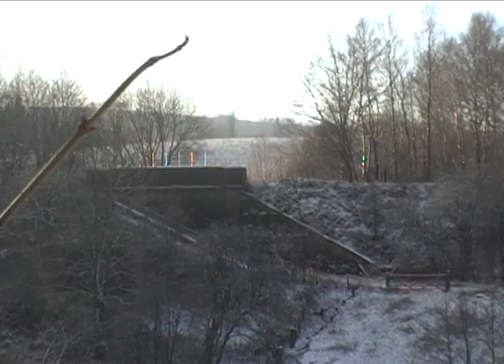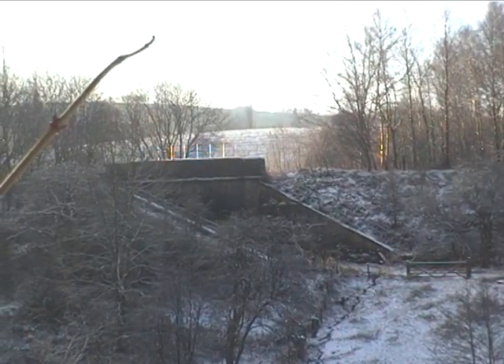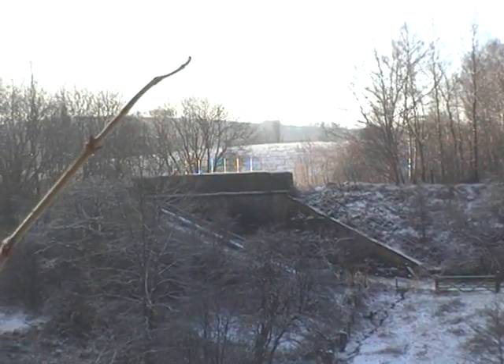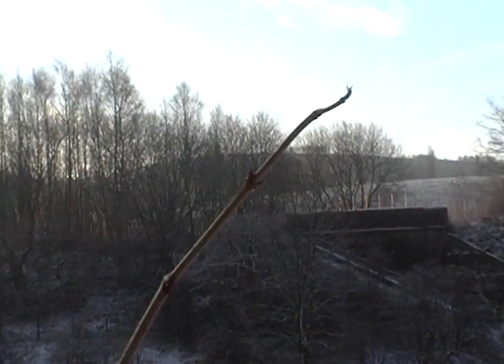If I pan across, there is Brookfold Bridge, which I'll go over and show you a close look at. It's actually two bridges joined together, and just this side of the top of the bridge used to be where Brookfold's signal box was.